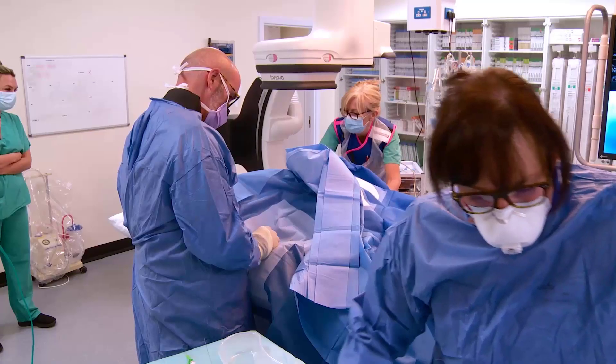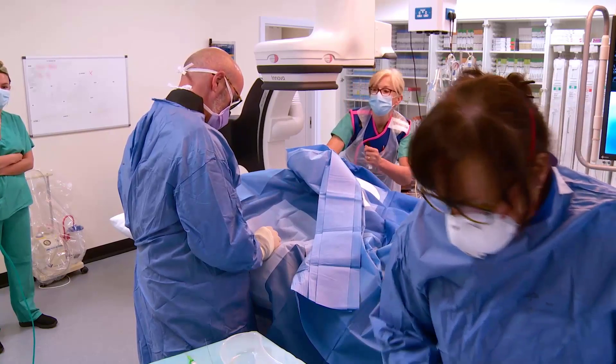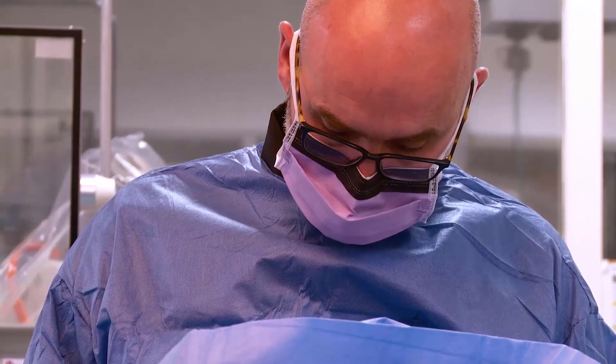The GE Innova cath lab with AutoRite gives us fantastic quality images, but importantly also gives me confidence that the radiation exposure is as low and as optimized as it can be.